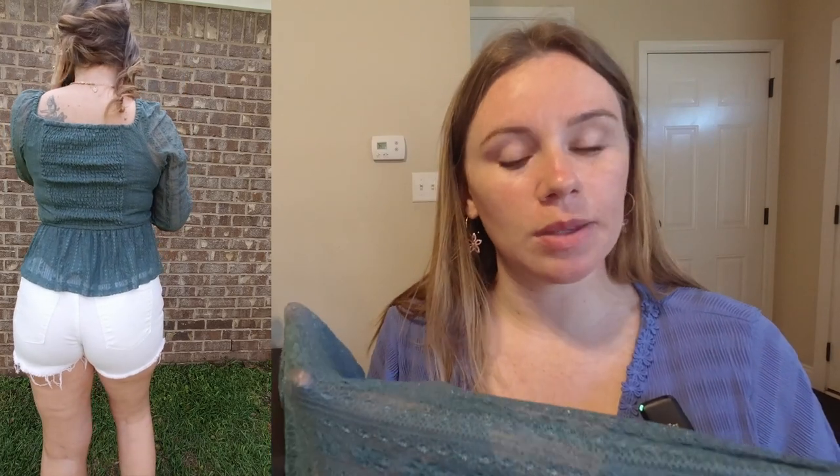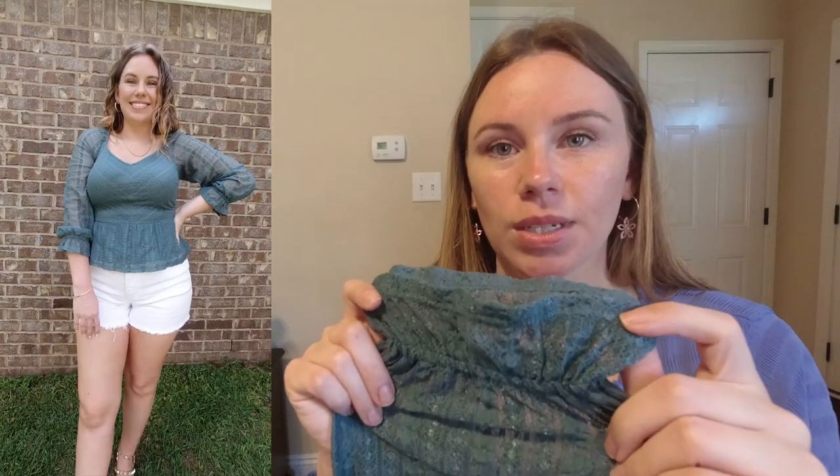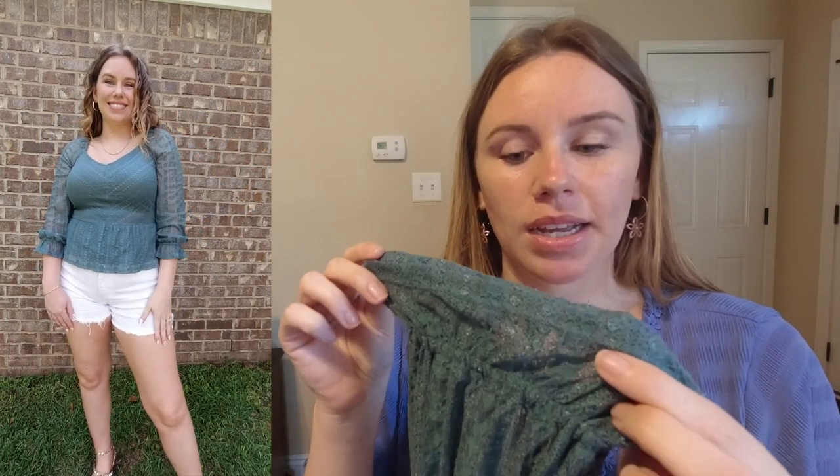This next shirt is also from Lauren Conrad and it is a puff sleeve lace peplum blouse. It has the peplum at the bottom and it's lace all over but the sleeves are see-through and not lined, so this one will also keep you cool while keeping you covered. It is cinched in at the wrist with a pretty little ruffle detail, it is smocked in the back, and is a v-neck. I got this in my true size medium and it fit me perfectly. This blouse is originally $48 and it comes in two colors: this green and a cream color.